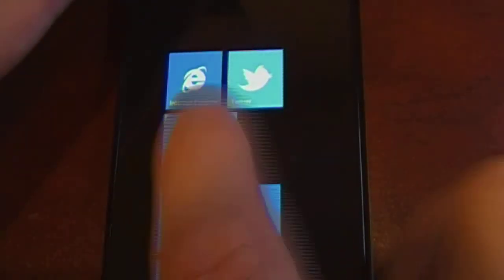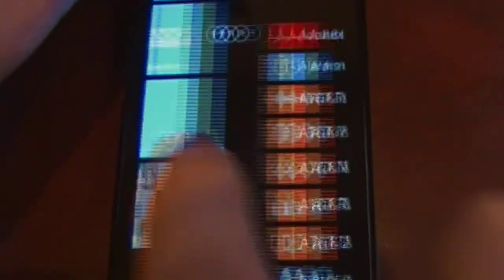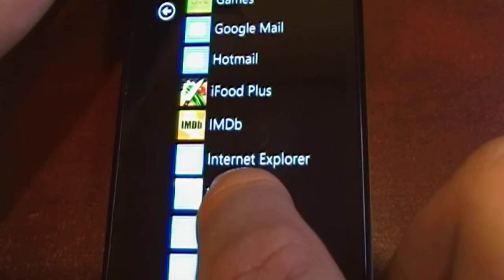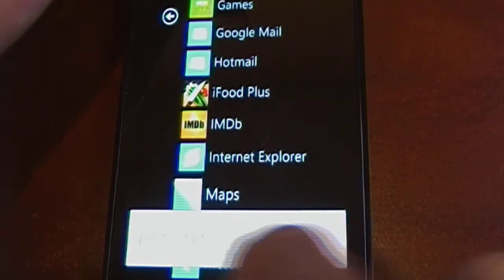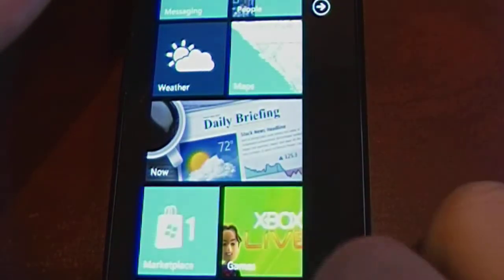We'll start out with a very simple first trick. Just hold down any tile on your main home screen and you can move it around and swap it with other tiles. You can remove it from your home screen, and if you want to add a tile from your list of programs to the home screen, just hold it down and click 'pin to start,' then position it where you like.